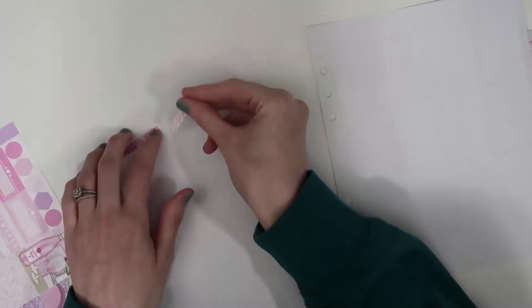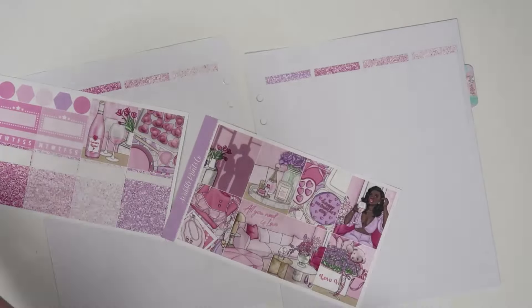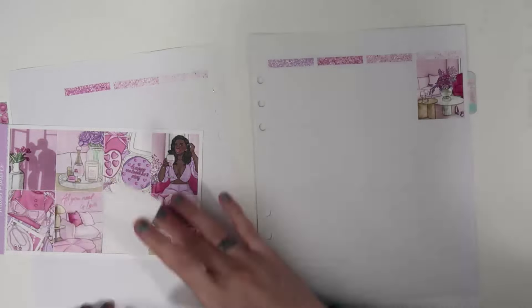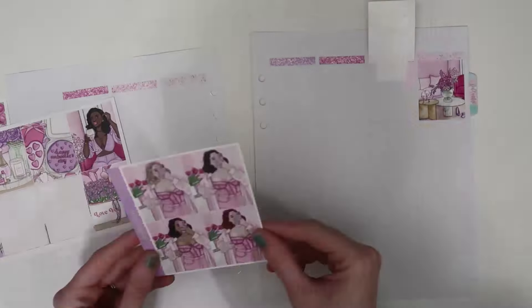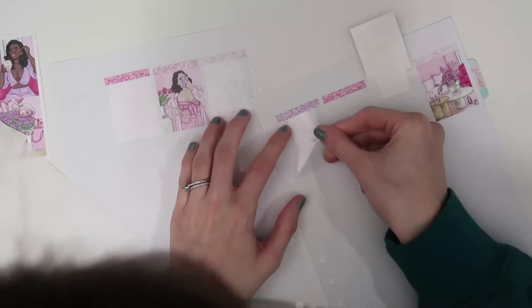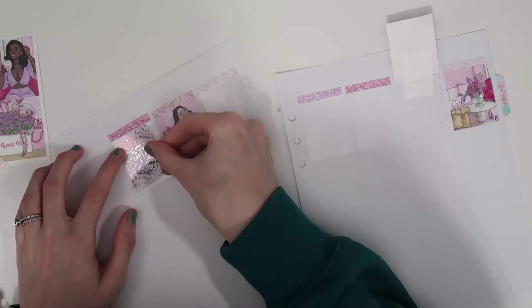Hello everybody and welcome back to another plan with me! I'm here for my first Valentine's spread — this is the week of January 29th through February 4th. I am using the Like a Rose kit from Scribble Prints Co. I'm obsessed with this art; I love Valentine's Day. I'm such a holidays person, and the art is so beautiful — it's by Kittenish Jess.